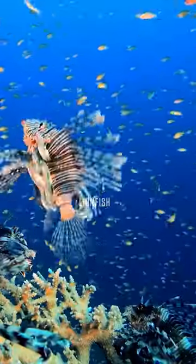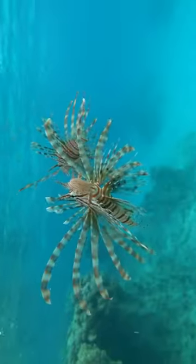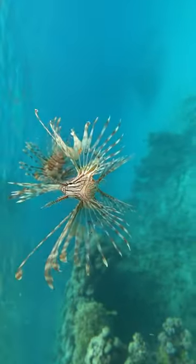Moving on, we have the stunning lionfish. With its flowing fins and intricate patterns, it is a true beauty to behold.